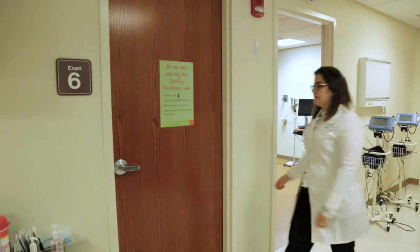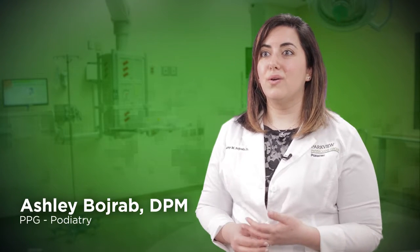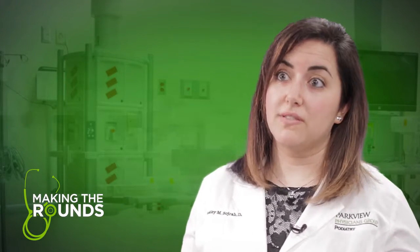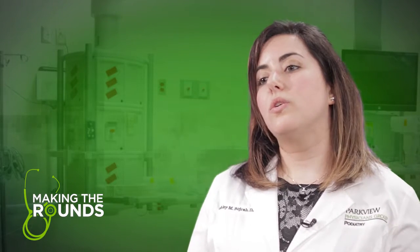Parkview physician Dr. Ashley Bojrab explains that the structure of your foot is often the culprit. Plantar fasciitis is the number one diagnosis, and that's due to the structure of the foot. It happens in quite the variety of patients, typically due to structure, and also tight muscles can also cause that problem.